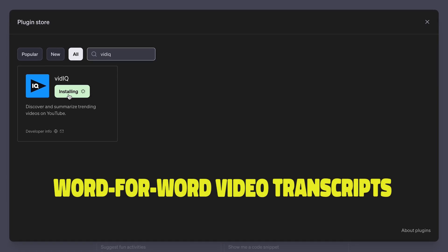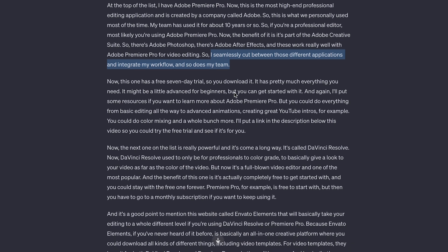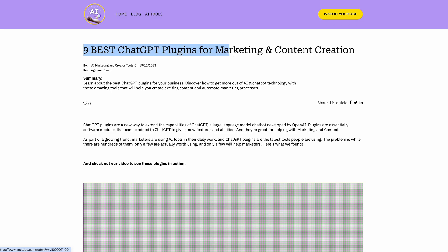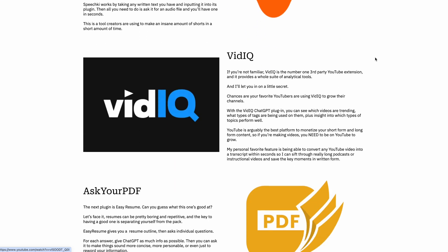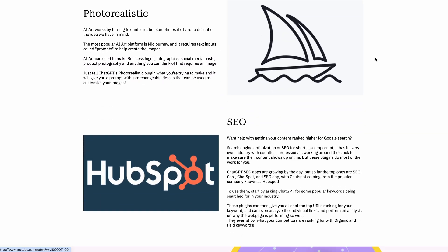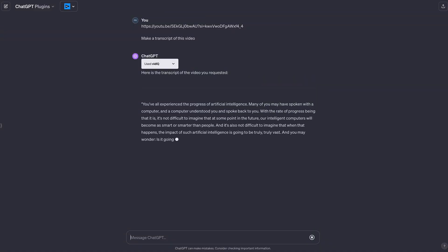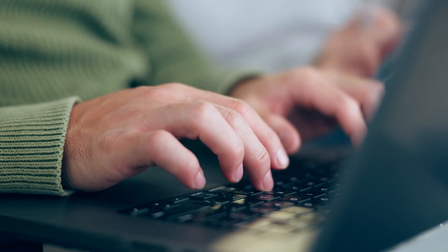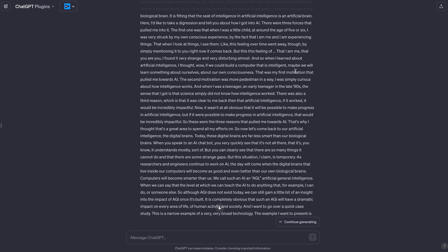The vidIQ plugin generates word-for-word video transcripts instead of summaries, which can be more helpful when you want to pick out key sentences. This is super useful if you're repurposing video content into written content for something like a blog, or if you plan on making a similar video so you can help structure your script. For example, let's look at the same TED Talk. Once we get the transcript, we could hypothetically use it to make our own blog — 'The Future of AI According to OpenAI's Co-Founder' — or a YouTube video responding to it. We can go to the transcript, pull direct quotes, and the next thing you know, we have our blog.